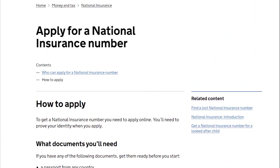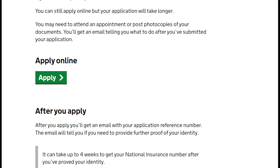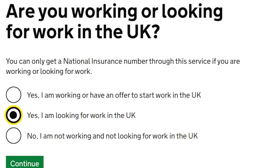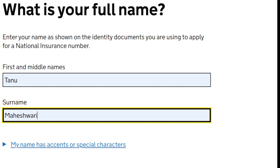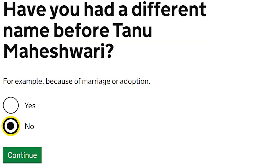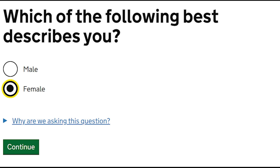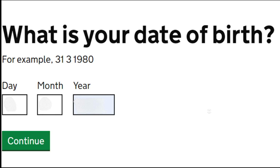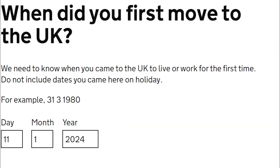Firstly, I'll tell you how to apply for National Insurance number — I have also mentioned the website name in the description. We'll scroll down and click on apply. There will be a series of questions asked. Do keep your passport and BRP handy because you will need to fill in the details and upload them in the later section of the application.